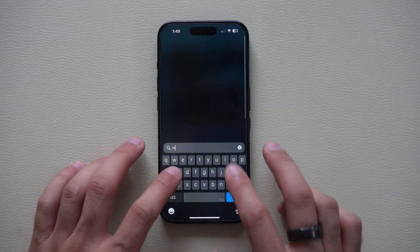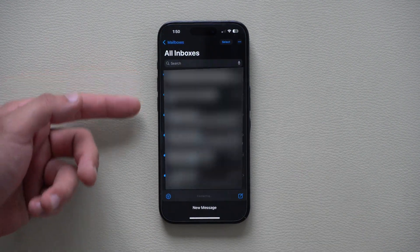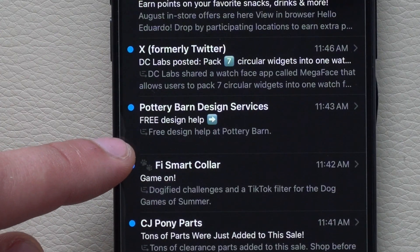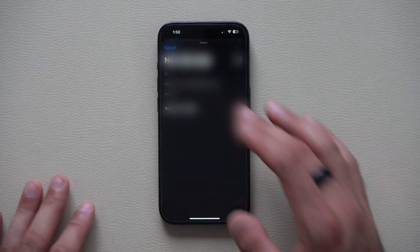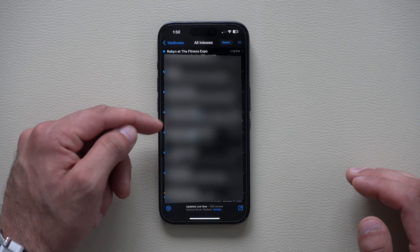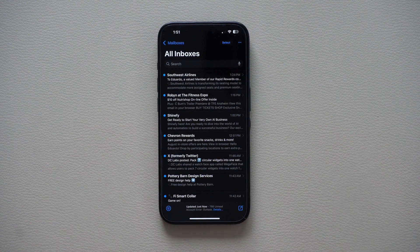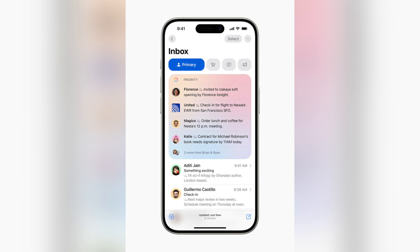The Mail application also received this cool update. When you open it, all your emails will be summarized using AI. Just like the notification summary on the home screen, there's a downward arrow icon summarizing each email. If you have an unnecessarily long email, AI will scan it and show you the key content right away so you don't have to read through everything. If you receive an important email requiring action — like a signature — AI will flag it and place it in a priority section at the top, highlighting it with a priority indicator, though you'll only see that section if you have priority emails.